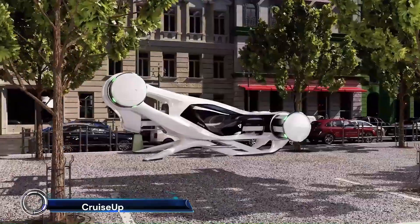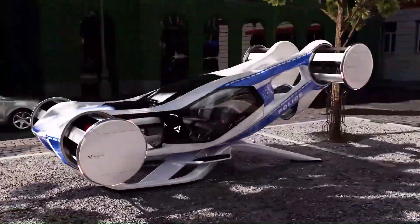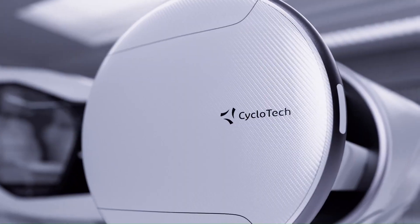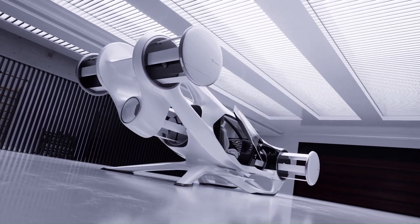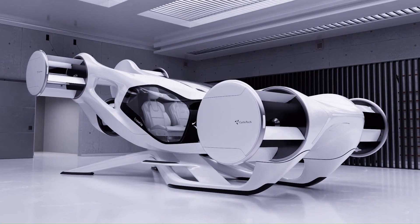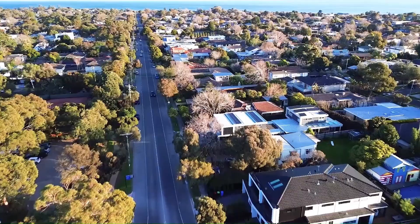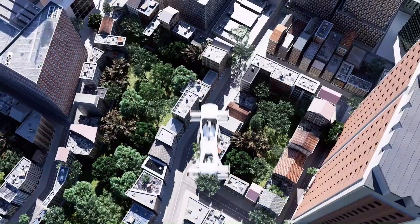Introducing the CycloTech Cruise Up: the future of urban air mobility. This innovative electric vertical takeoff and landing (eVTOL) vehicle features cyclo rotors for 360-degree thrust vectoring, providing superior maneuverability and stability. With a top speed of 150 kilometers per hour and a range of 100 kilometers, the Cruise Up is designed for comfortable and efficient travel in urban and suburban areas.